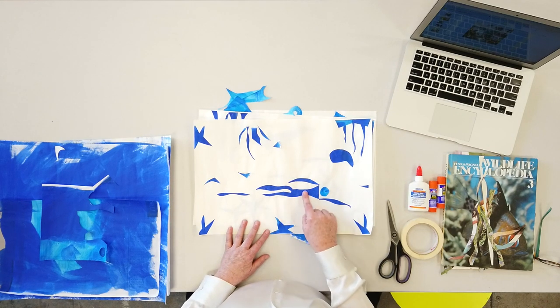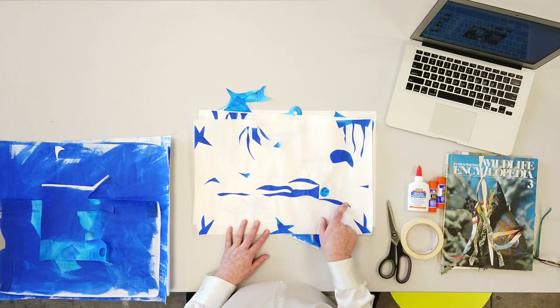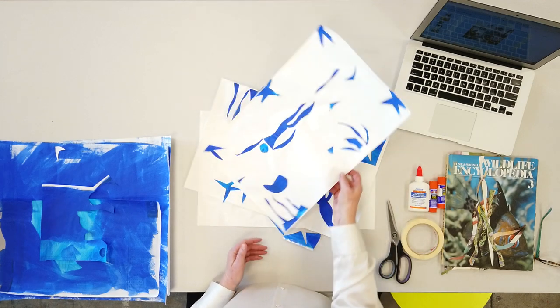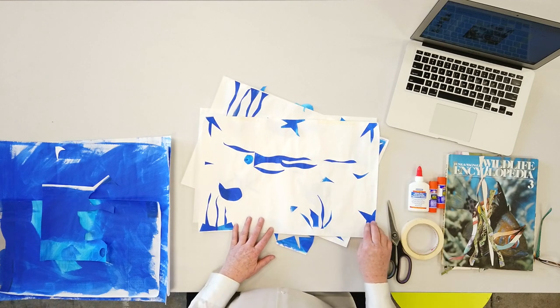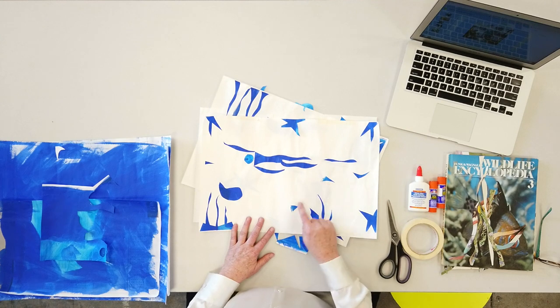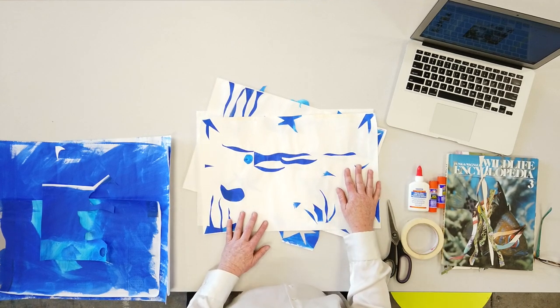Here's one that I found very satisfying to create. I just cut out pieces of paper and I created a swimmer, and then I put reeds at the bottom, some starfish elements, some waves, and then just maybe some fish or other things floating around in the water.